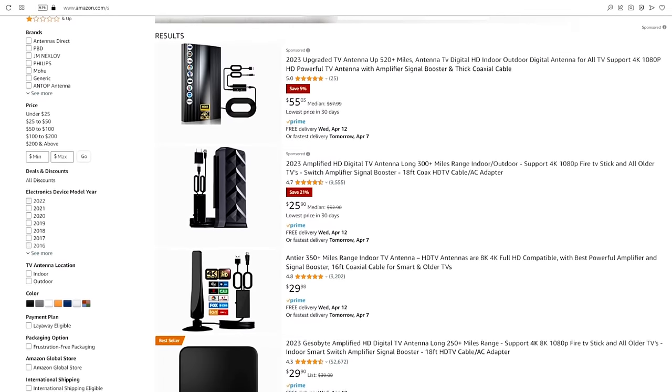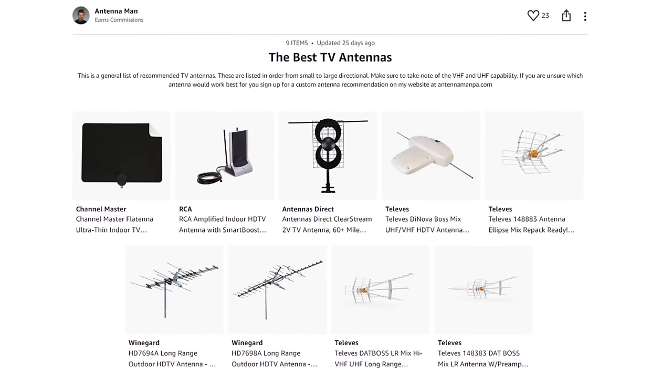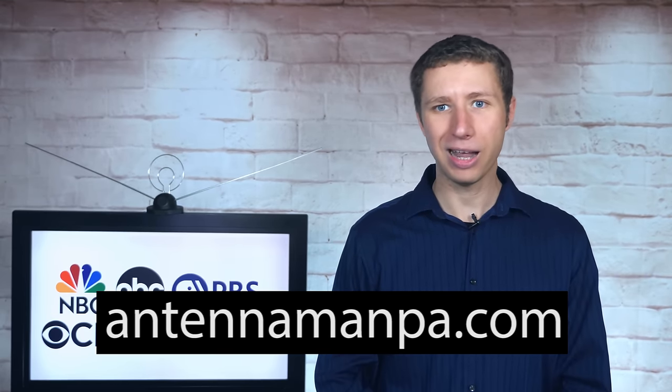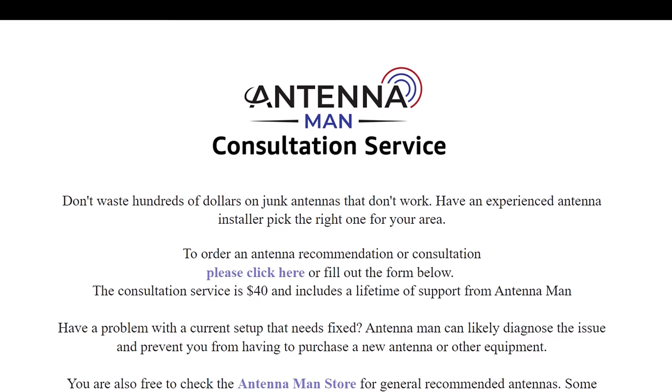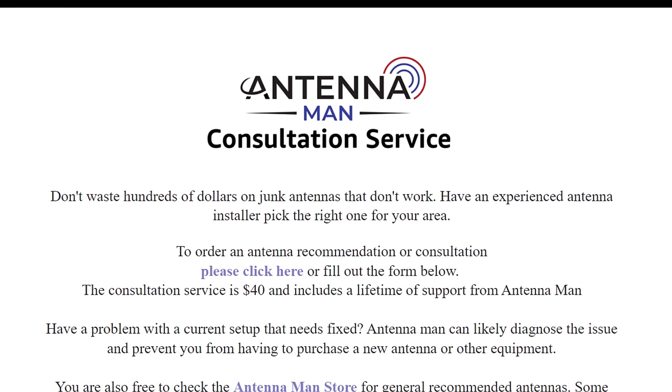Puffer is a great service, but as I said earlier, the best way to get all these networks along with your local channels is with a decent antenna setup. I can't tell you how many times I've heard 'an antenna doesn't work in my area' and proved almost everyone wrong. Most antennas on Amazon are junk and won't work well in most areas. If you tried an antenna before and gave up, consider giving it another shot by purchasing one of the recommended antennas linked in the description, or signing up for an antenna recommendation from me at antennamanpa.com. I guarantee that the unique antenna I recommend for your area will pick up all local channels reliably, or your money back.